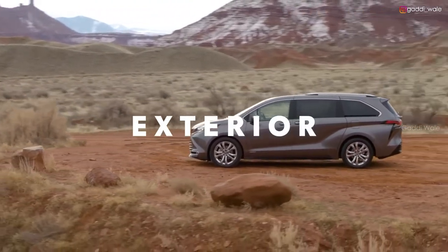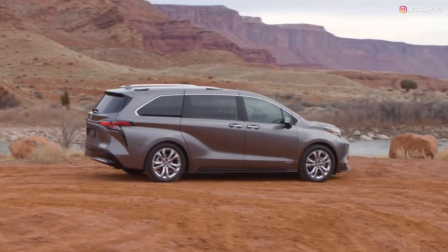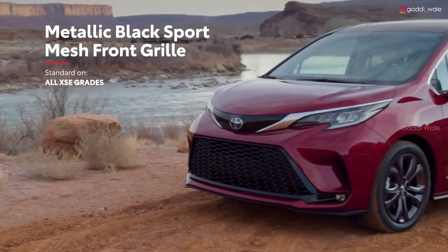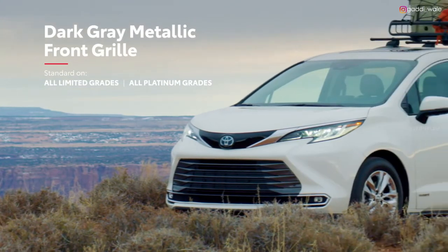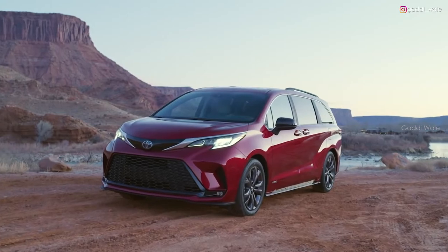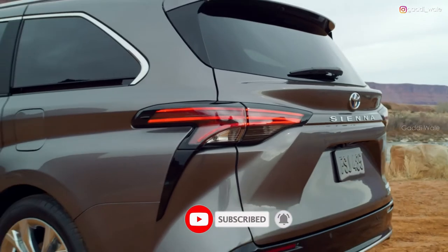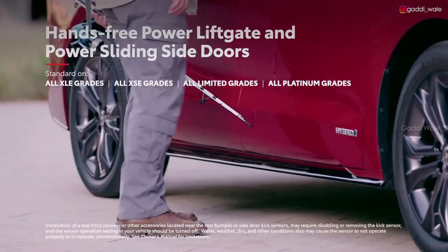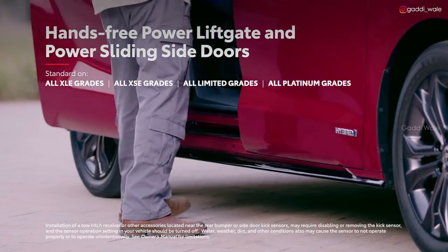Sienna stands out from its segment with distinctive body lines and SUV-inspired design cues. This exterior is offered in multiple styles, with a sporty honeycomb-style grille on XSE, and a dark grey metallic design on Limited and Platinum. Meanwhile, the XSE and Platinum grades up the ante even further with available 20-inch alloy wheels. And even on the outside, Sienna doesn't forget about convenience, with its available hands-free power liftgate and power sliding side doors, perfect for camping, moving, or shopping.